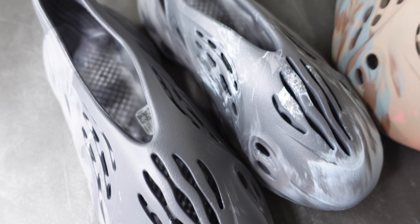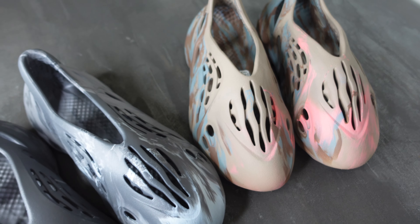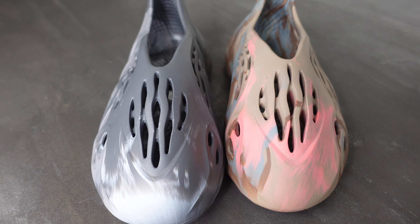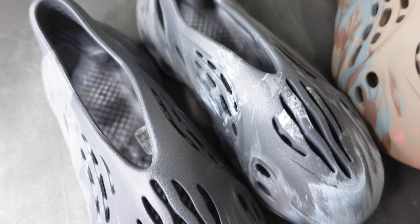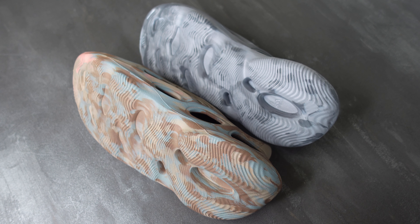Another minute detail I noticed when comparing both foam runners side by side is that the new one seems a little bit more narrow at the top of the foot, while the older one appears a little bit wider. Everything else appears to be exactly the same — the same footbed and the same outsole with that kind of moon rock look.